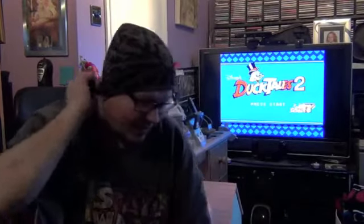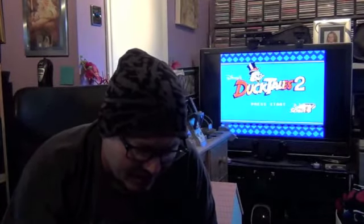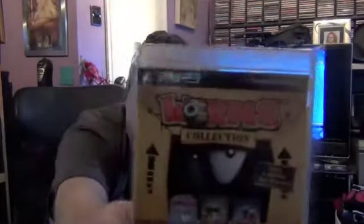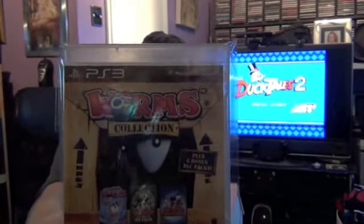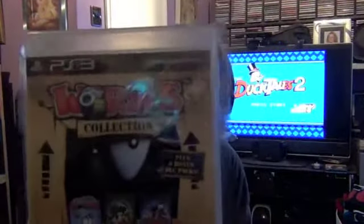On PS3 there are quite a few HD remastered collections and I think I've now got most of them. This one I hadn't had for a while — the Worms Collection for about £11 from CEX. On it you get the original Worms, Worms Ultimate Mayhem, and Worms 2: Armageddon. It's quite ambitious to have a collection of Worms games but there it is.